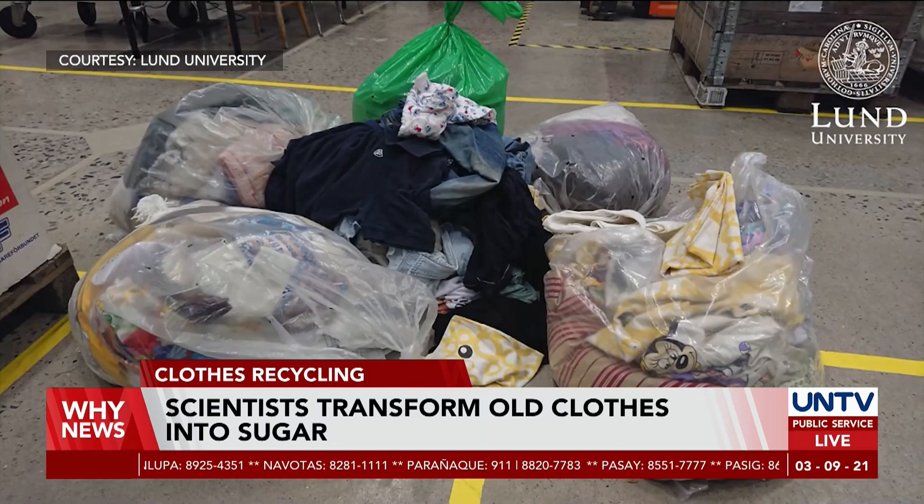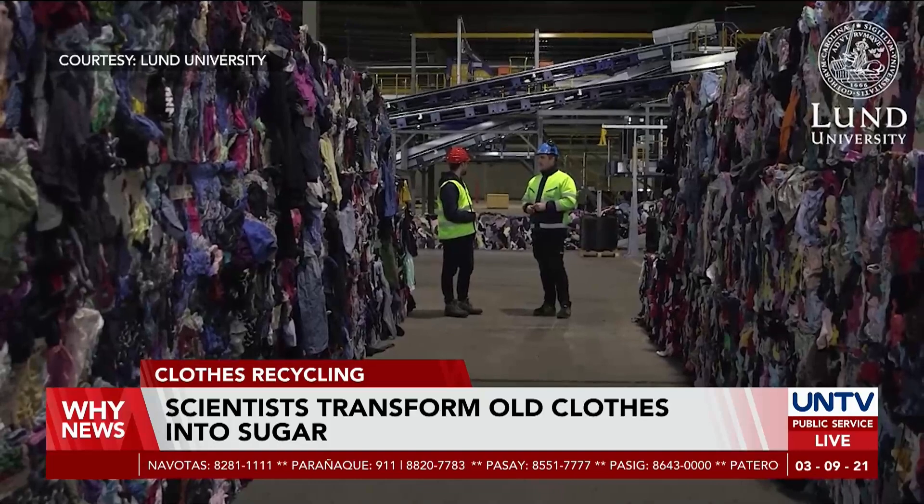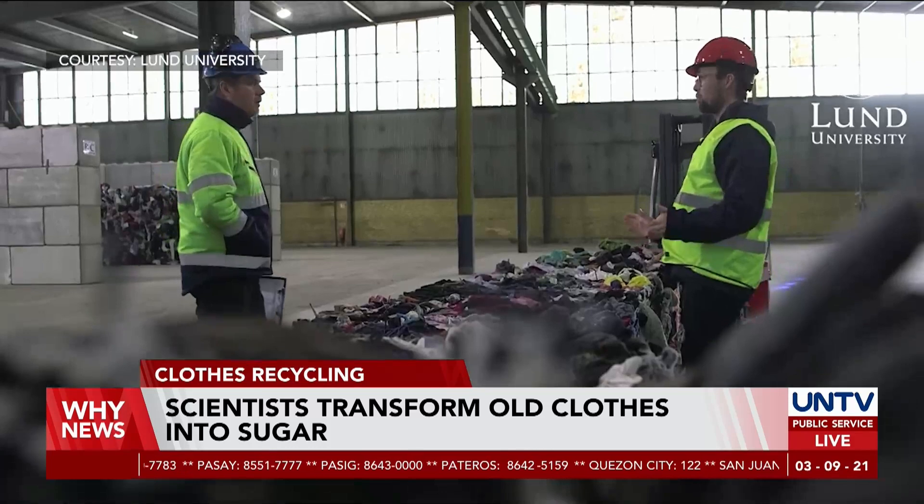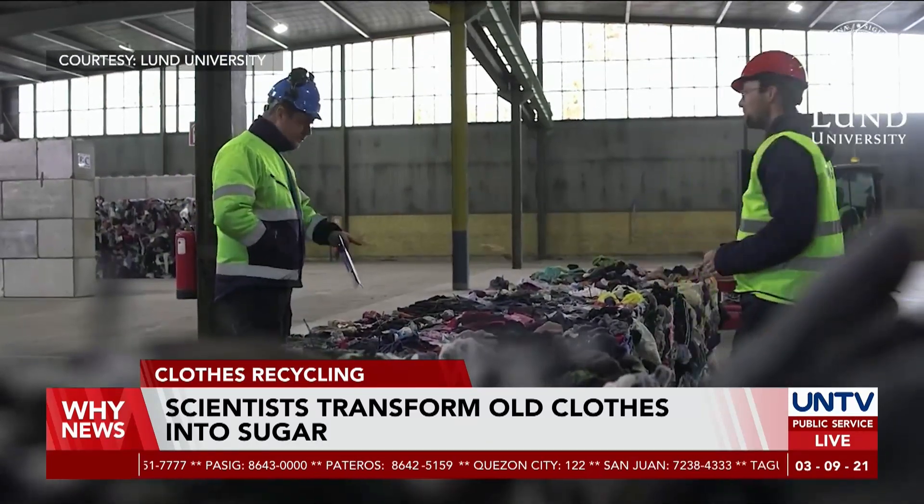In the meantime, the researchers are heavily dependent on a building in Malmo, south of Sweden, where clothes are being grouped into donations or for the glucose conversion process.